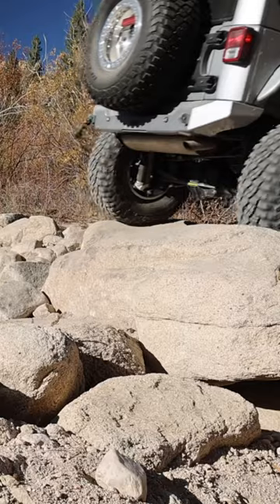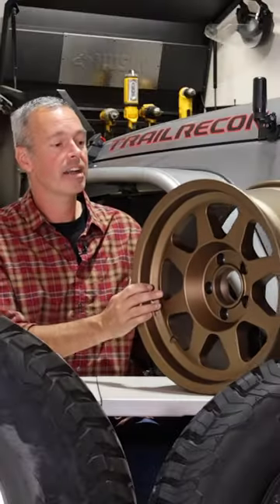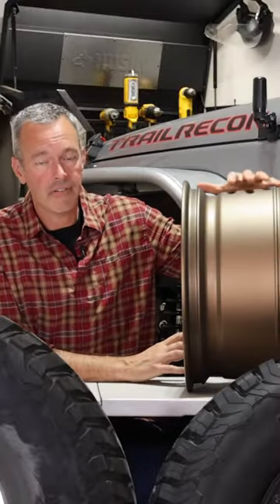Now, when you do go with larger tires, the next thing you need to think about is the width of the wheel.